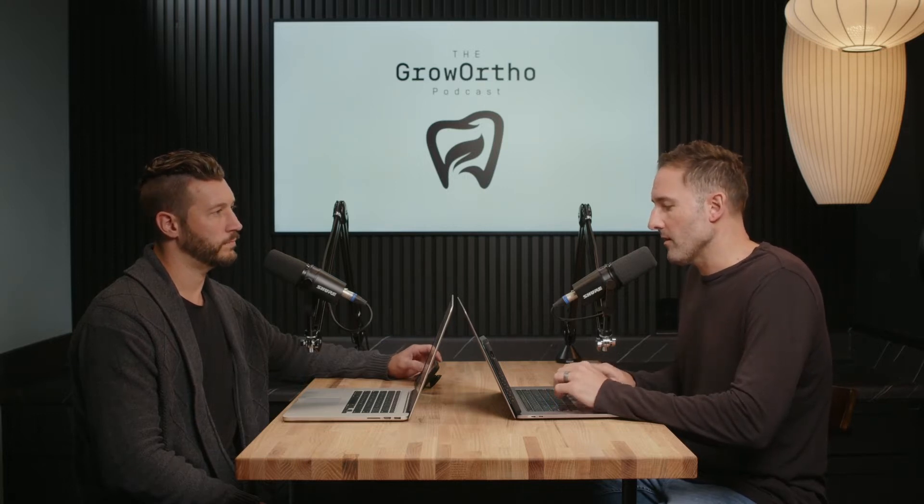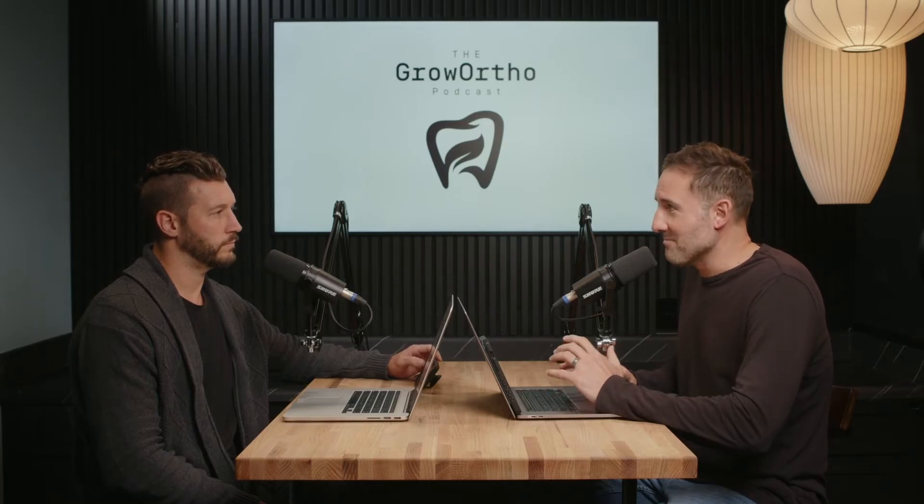What really sets us apart is that we are going in and just excavating as much as we can, because the partner's busy. Our partners are orthodontists and dentists and they have jobs to do. That's why they pay us to do marketing.